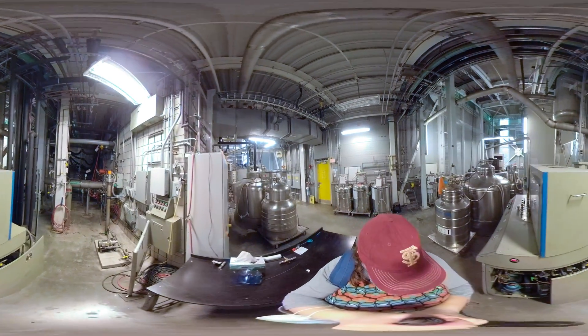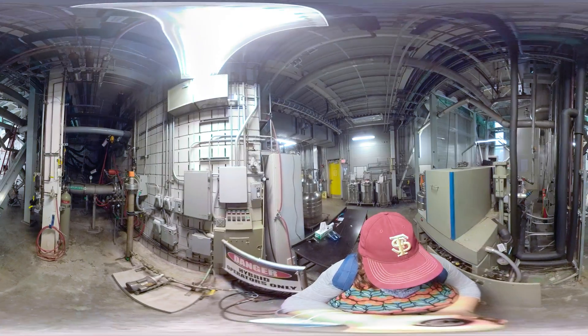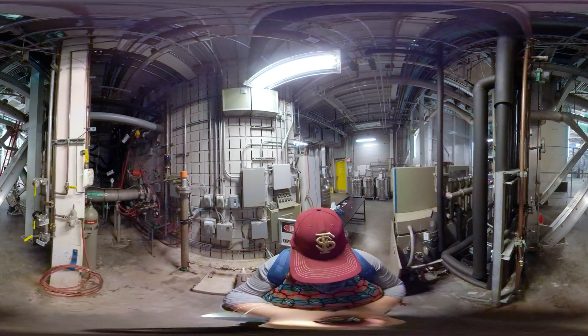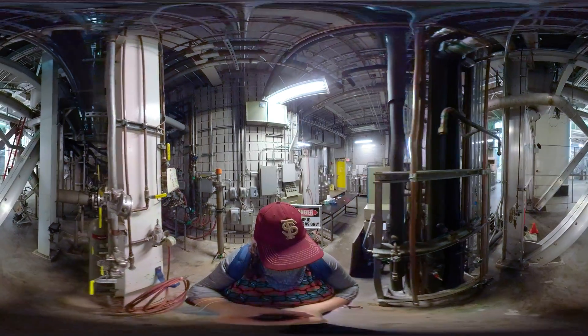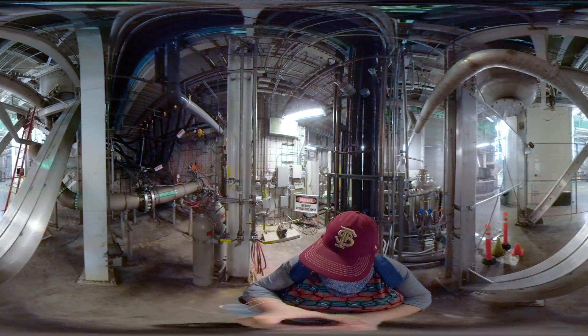This hybrid magnet combines a resistive and superconducting magnet together to reach full field. Its superconducting section has enough copper wiring for 80 homes. And stretched out, it would reach about 4 miles.